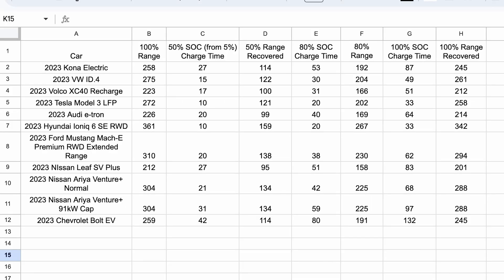Let's dig into the numbers. I'm going to walk you through all these sheets, and this will be made available in the description below. First up, we have the 350 kilowatt charger — how long it's going to take to charge each vehicle from 5% to 50%, to 80%, and to 100%, and the range recovered for each. At 50%, any vehicle that can recover 100 or more miles is ideal for road trips, in my opinion.